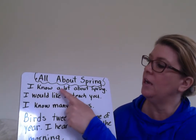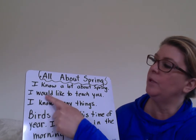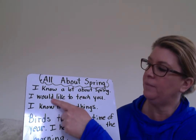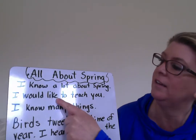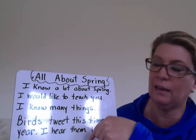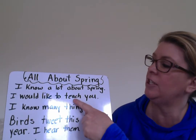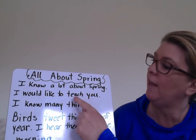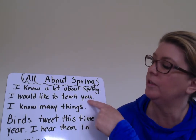I started with 'I know a lot about spring. I would' — this is a sight word we've talked about. Remember the could, would, should family? The O-U-L-D family? 'Like' — see what's on the end? Silent E. It's going to make the vowel say 'I.' So if I had just written L-I-K, it would say 'lick.' 'I would like to teach' — I'm noticing a digraph at the end of the word. I'm noticing a vowel team: E-A — it says 'E.' 'You' — sight word. 'I know many' — I see the chunk 'any,' and I'm noticing the Y on the end that says 'E,' and it has two syllables. 'Many' — this time Y is the vowel.